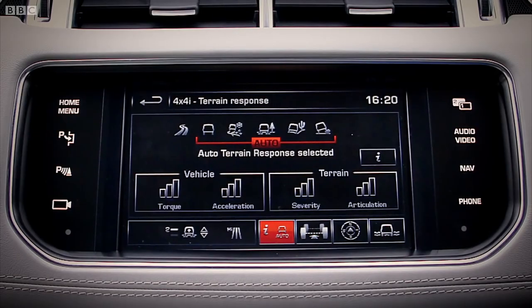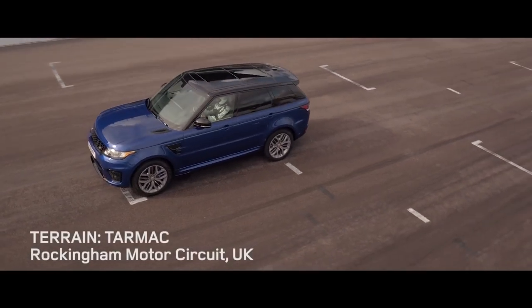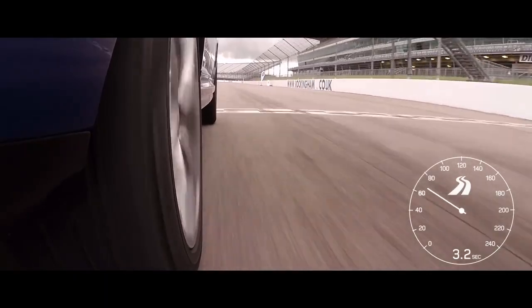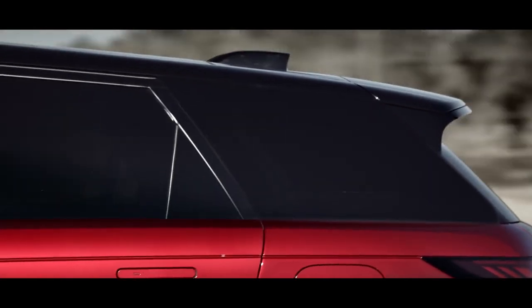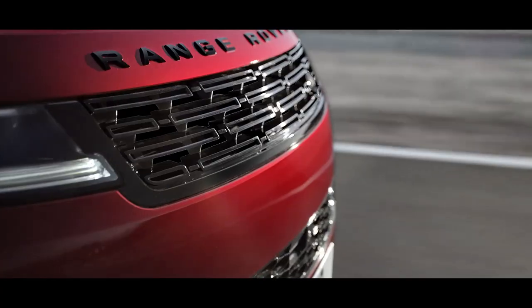The second phase of acceleration testing took place at one of Land Rover's all-terrain testing facilities in the UK, where muddy conditions were ideal. The mud and ruts setting on Terrain Response boosts the vehicle's air suspension, while the traction control system permits controlled tire slip to improve traction on slick surfaces. Thanks to the clever 4x4 technology, the vehicle clocked a zero to 100 kilometers per hour time of 6.5 seconds in these characteristically British conditions.